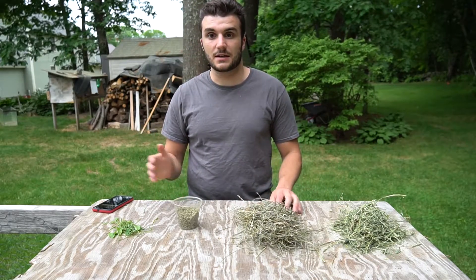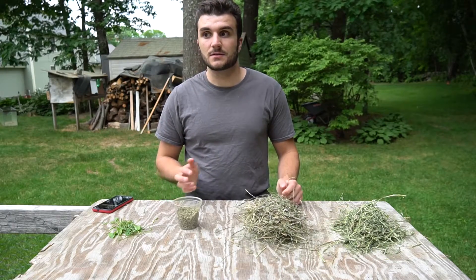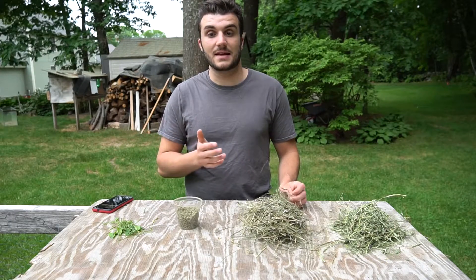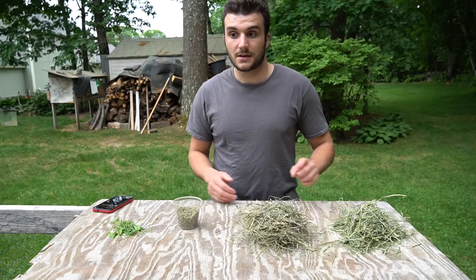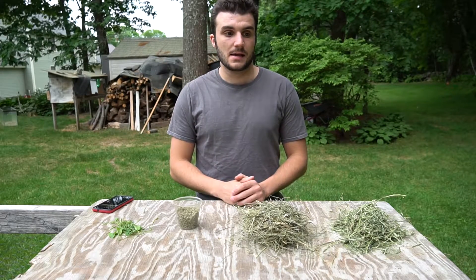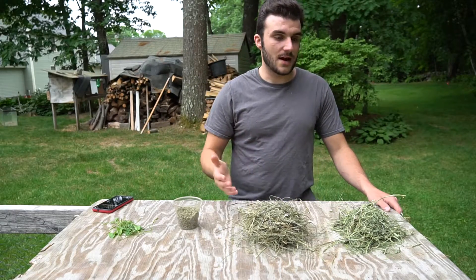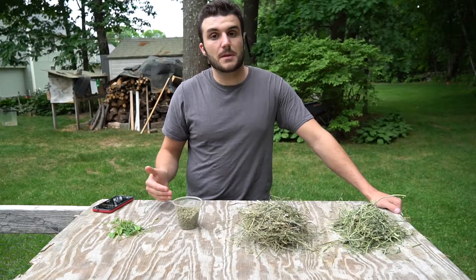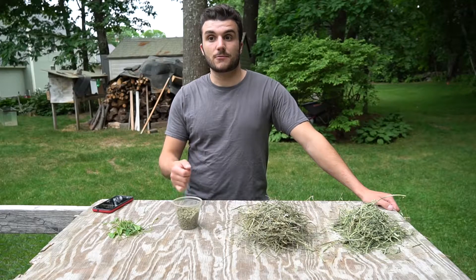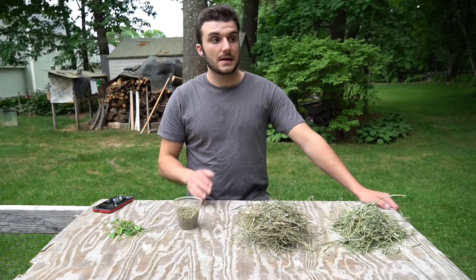If you find yourself in a situation where you can't afford or access commercial pellets, that doesn't mean rabbits are no good. My girlfriend's great-grandmother was a Greek immigrant and they raised meat rabbits in tiny sheds, fed literally on kitchen scraps. Is that ideal? No — it's not the highest-quality diet, you won't get the most meat, and you won't get the happiest rabbit. But it'll keep them alive and give you a source of meat. Rabbits make a great preparedness option because they can survive off very little when necessary.